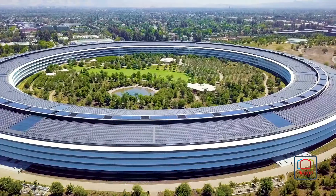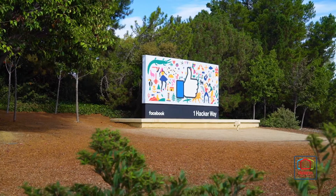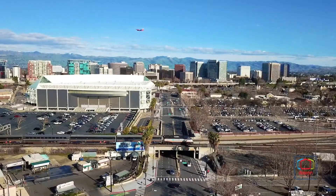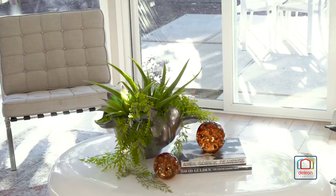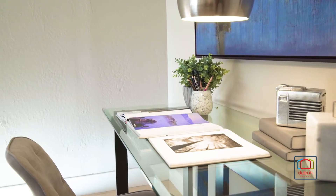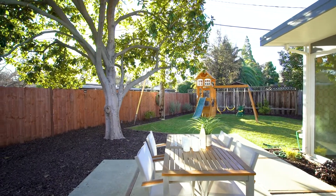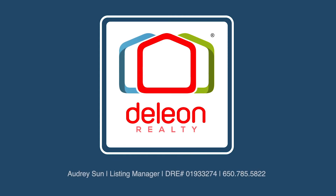This home also sits near all world-famous employers of Silicon Valley, and is within easy reach of all that San Francisco and San Jose have to offer, both of which are less than 40 minutes away. For a full list of features and a three-dimensional tour of this home, please visit DeLeonRealty.com. You may contact Audrey's son or your agent to arrange a personal visit. You'll be glad you did.